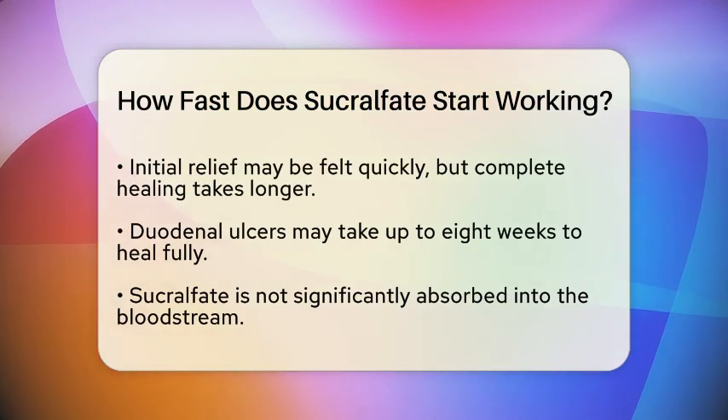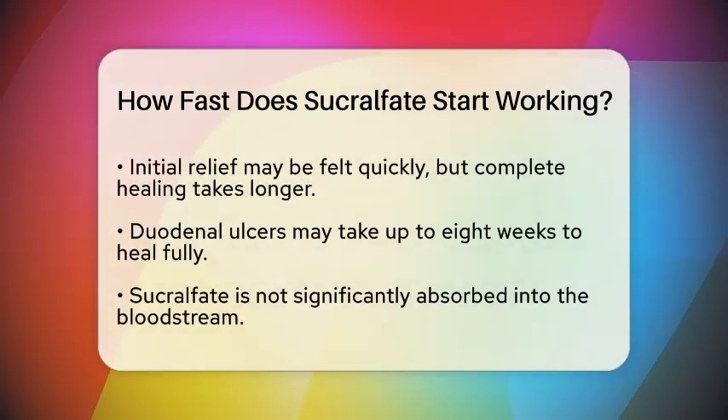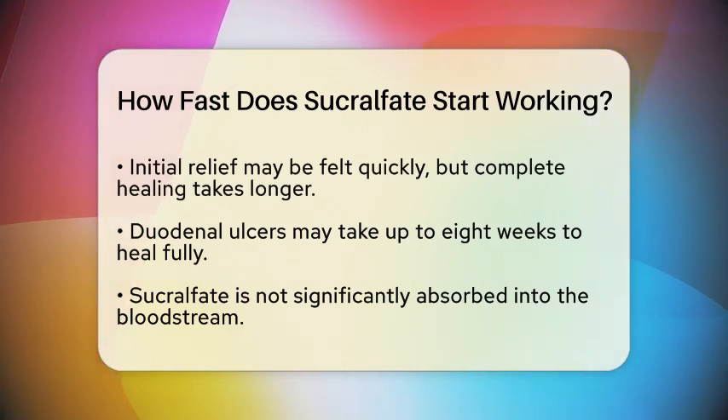However, while you may feel some relief soon, the complete healing process can take longer. For duodenal ulcers, it can take up to eight weeks to fully heal.